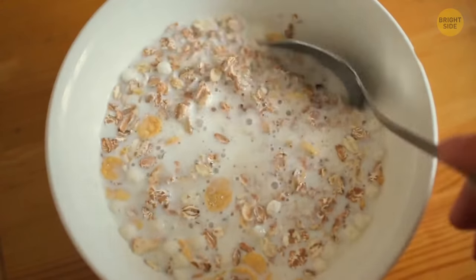By the way, the oatmeal you eat gets hard when it dries because it resembles glue a bit.